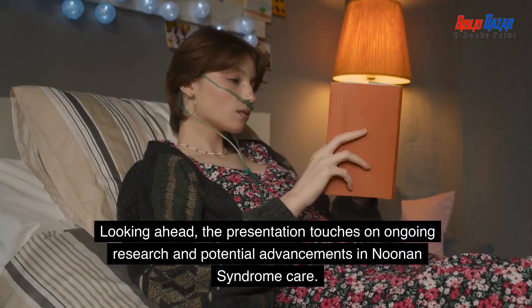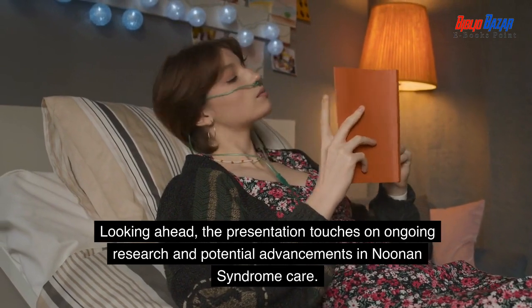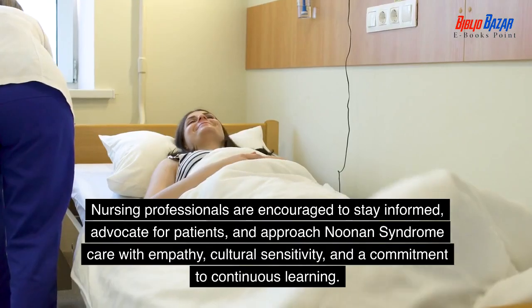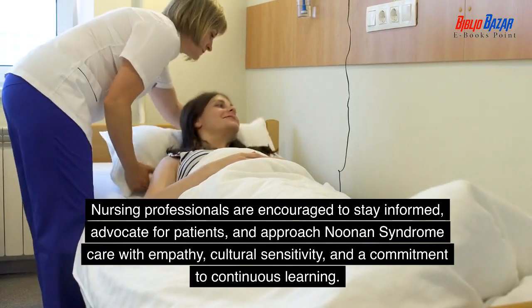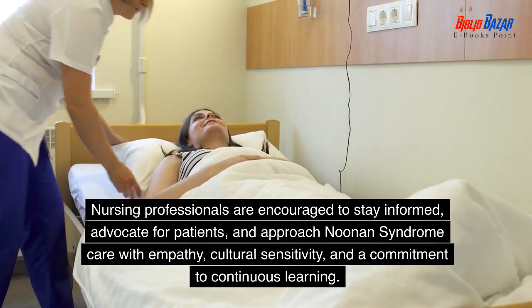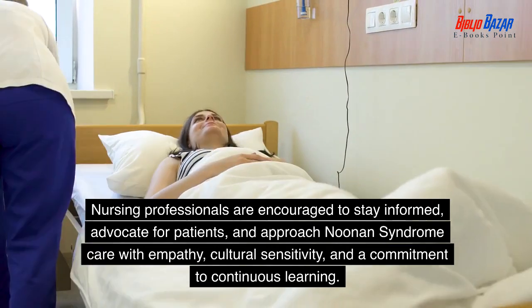Looking ahead, the presentation touches on ongoing research and potential advancements in Noonan syndrome care. Nursing professionals are encouraged to stay informed, advocate for patients, and approach Noonan syndrome care with empathy, cultural sensitivity, and a commitment to continuous learning.